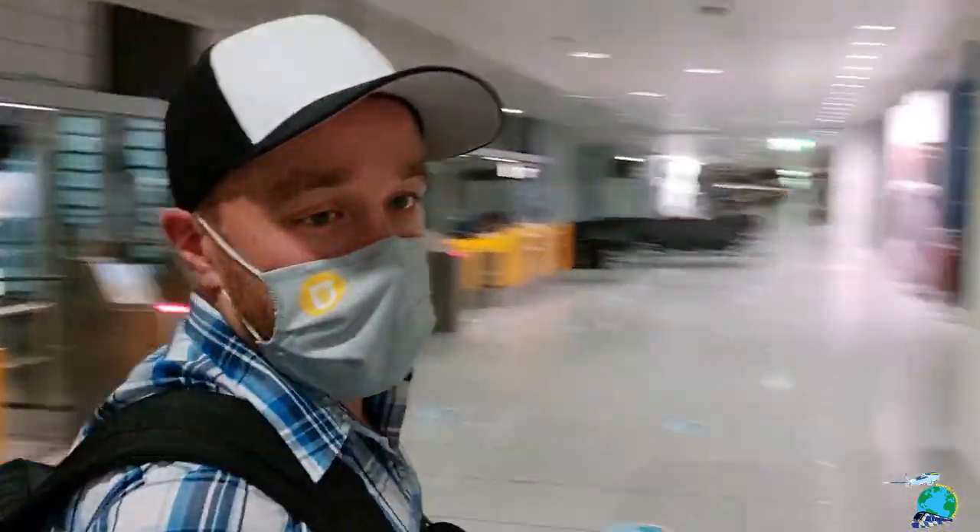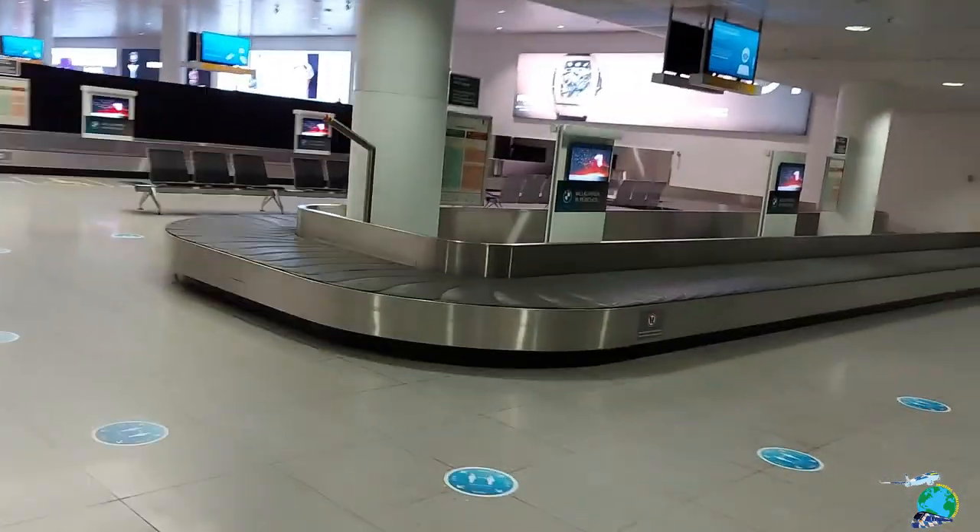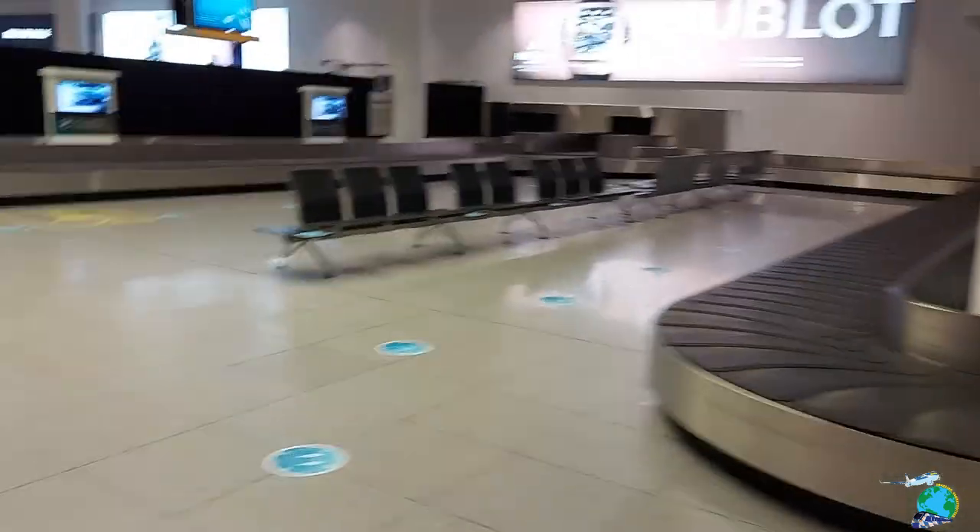Hello guys and welcome back to Munich Airport after a really rough flight from Palma de Mallorca. As you can see, the airport is pretty empty right now and it's really late at night — half past 11. I'm right now just heading out to the suburban station to catch my train back to Munich, which will take about another 45 minutes, and then I'm really happy to be home.